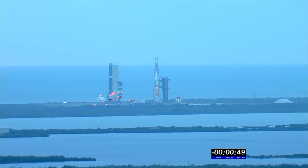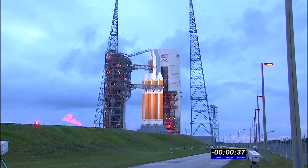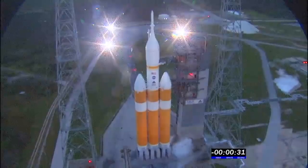50 seconds. 45. Everything is go. Main power off. 40. Upper stage LH2 secure at flight level. 35.